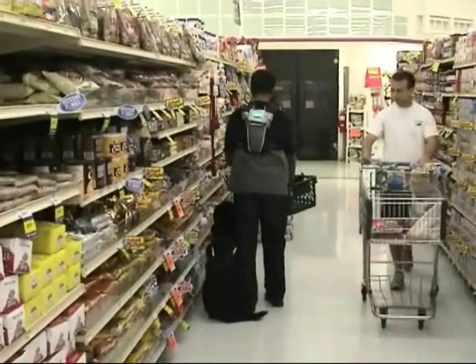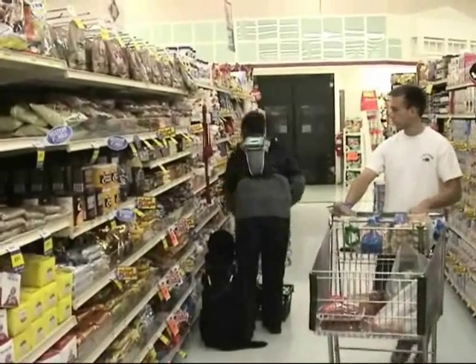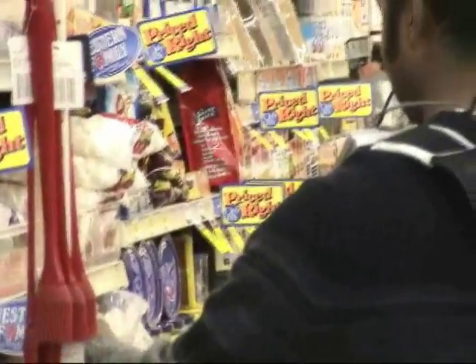Sachin has selected a product and is now following a set of verbal instructions generated by the system from the topological map of the supermarket. Sachin is collaborating with his guide dog, Barstow, in executing these verbal route directions.